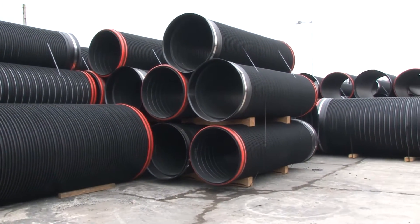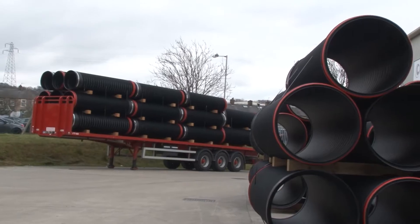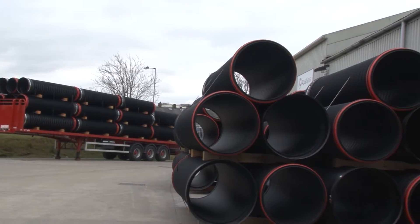They provide unparalleled long-term structural and hydraulic performance and are robust and durable with a design life in excess of 120 years.